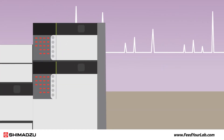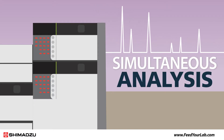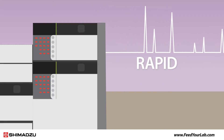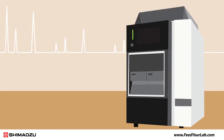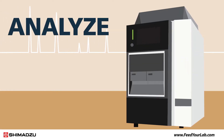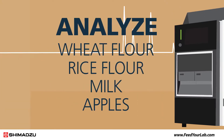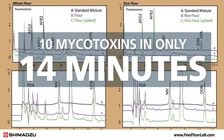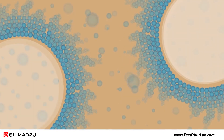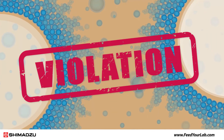Other valuable tools for mycotoxins analysis are Shimadzu's Nexera HPLC and UHPLC. The Nexera HPLC delivers fast, reliable, and simultaneous analysis of multiple mycotoxins to ensure rapid quantitation. Using the Nexera HPLC, we developed a method to analyze mycotoxins in wheat flour, rice flour, milk, and apples — detecting 10 mycotoxins in only 14 minutes without fluorescence derivatization. This method allowed us to determine if mycotoxin levels in flour samples exceeded regulated limits.